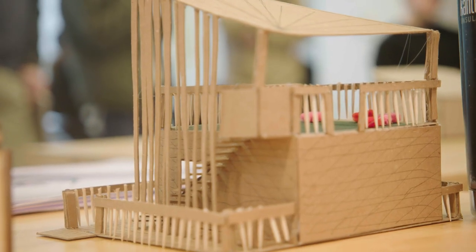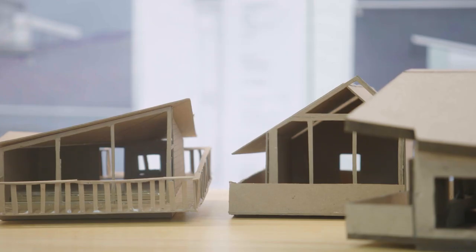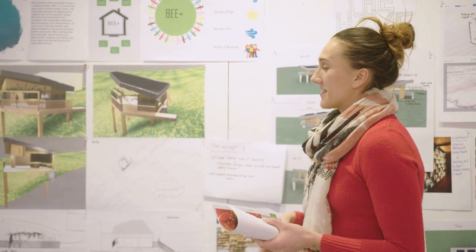The class decided to pursue a living building, which is the most rigorous criteria for sustainability. I started with the idea of the bee — it's a play on words. Back in the day they used to have sewing bees, where people came together for the harvest, so I thought it was really appropriate since sustainability should be a communal effort.